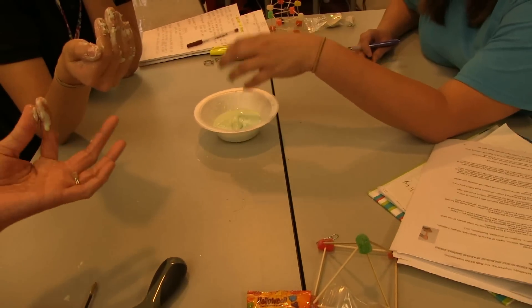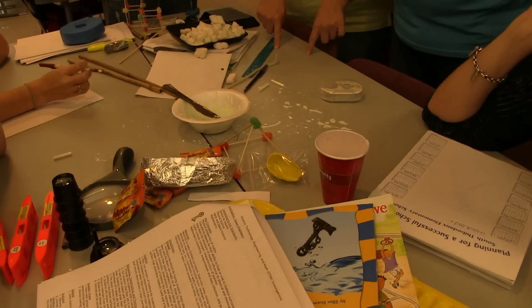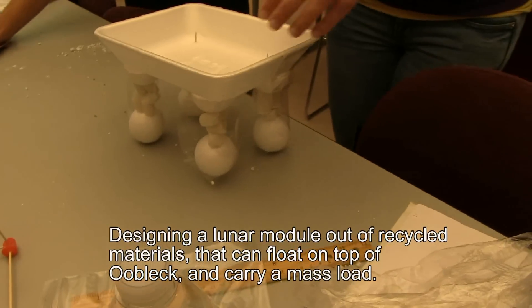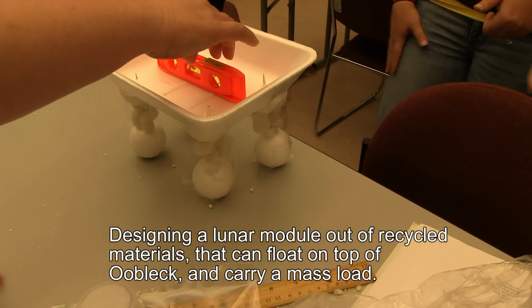I said it looks like a liquid but it feels like a solid. At the base, can we have more support at the bottom? We're trying to level it now — we're trying to get the legs level. I was too short.